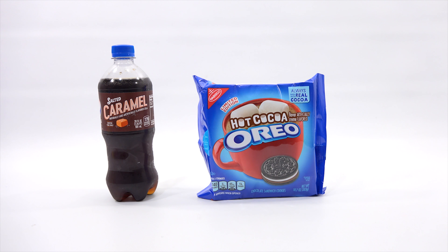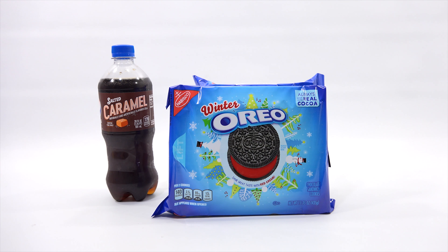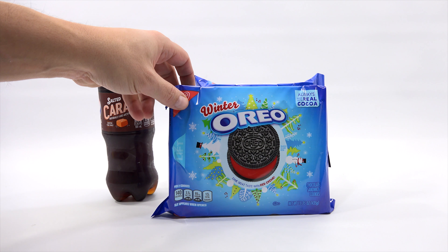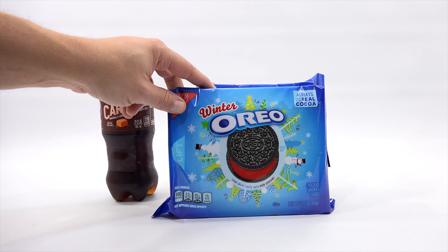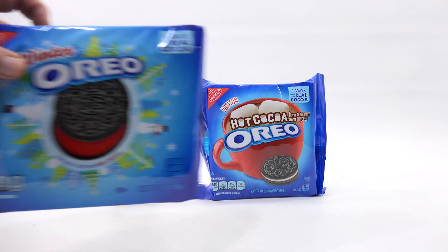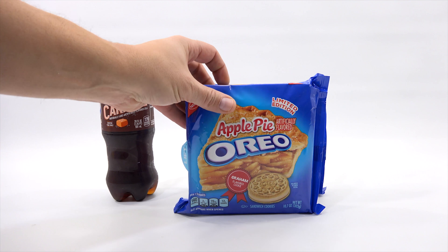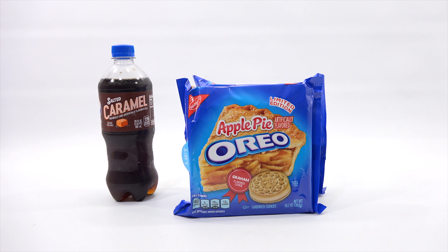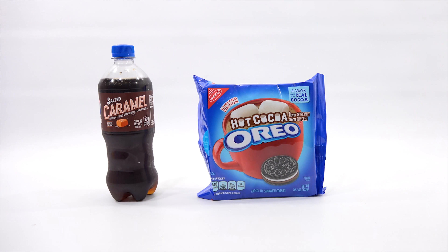I also grabbed this bag. Now, I have done these before, so you will not see these on video — they just changed the packaging. Maybe go check out this video from last year or the year before. Either way, those are the winter Oreos, and I have one more coming up: the apple pie. I'm going to let you decide — what would you drink with apple pie? Just a regular glass of milk? Something different? Let me know. Maybe I'll put a poll up and you decide.